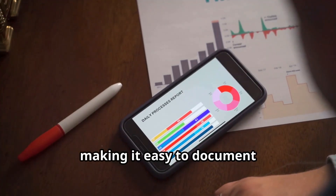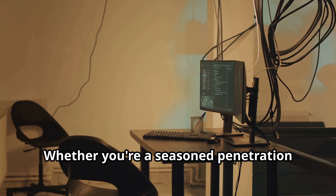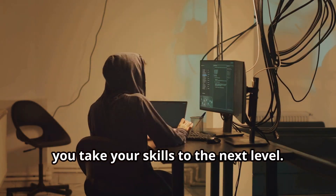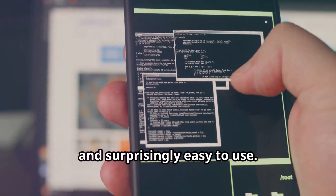Xanti generates detailed reports of your findings, making it easy to document vulnerabilities and share your results with clients or colleagues. Whether you're a seasoned penetration tester or just starting out, Xanti is an invaluable tool that can help you take your skills to the next level. It's powerful, versatile, and surprisingly easy to use.